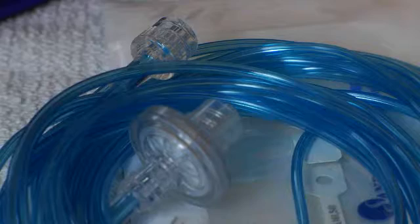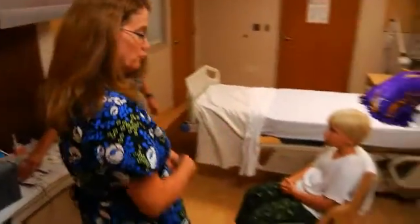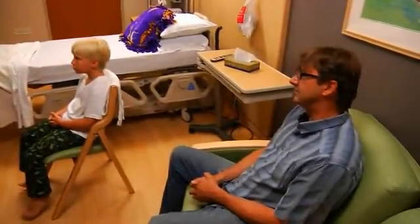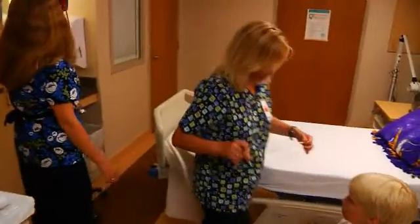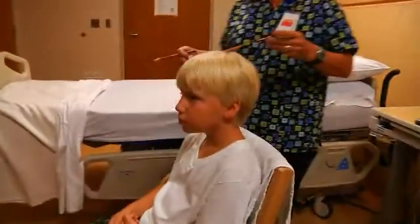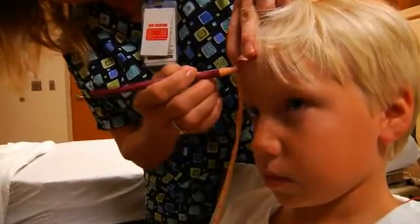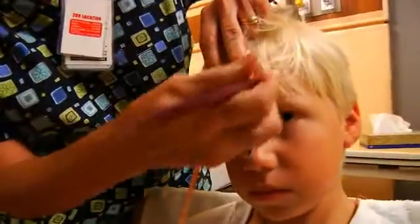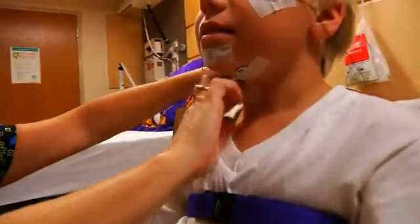Next, it's time to get ready. As we put things on, we'll let you know what we're doing and what everything is and what it's going to record. Your technologist will measure and mark your head, then put little stickers on your face and around your head. The tech will explain each step, showing the family and patient what we're doing, what each piece does, so they understand that nothing we do is going to hurt.